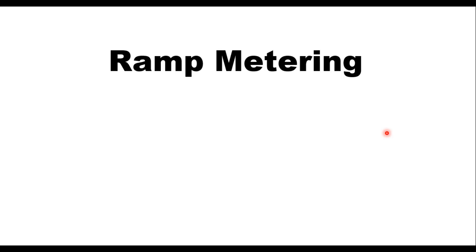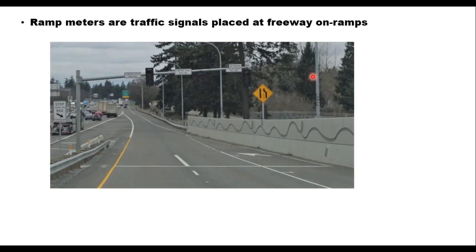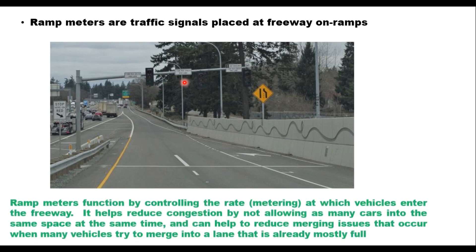Hello friends, today we will discuss ramp metering. Ramp meters are traffic signals which are placed at freeway on-ramps, and similar to the way signals at local intersections regulate traffic, ramp metering signals manage traffic entering a freeway by optimizing the use of available gaps for vehicles to merge. This can be defined as a method by which traffic seeking to gain access to a busy highway is controlled at the access point via traffic signals.